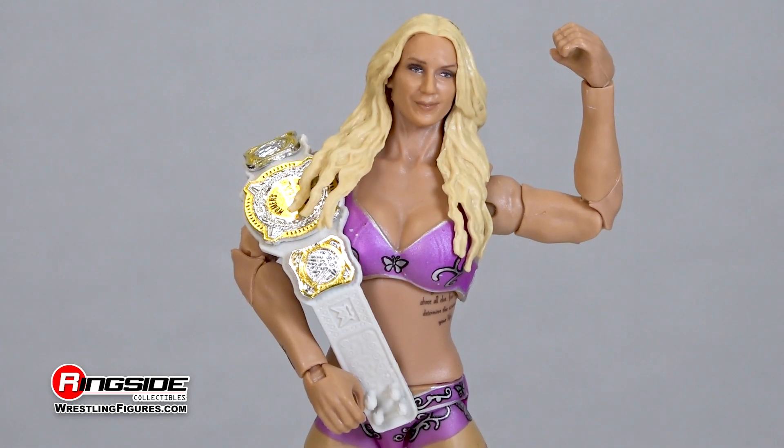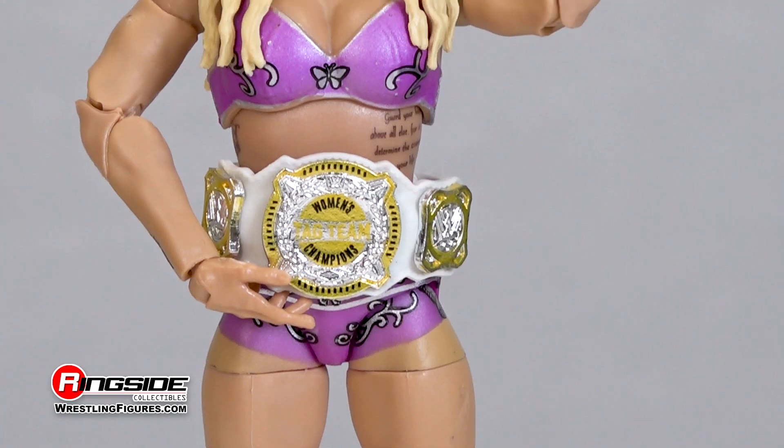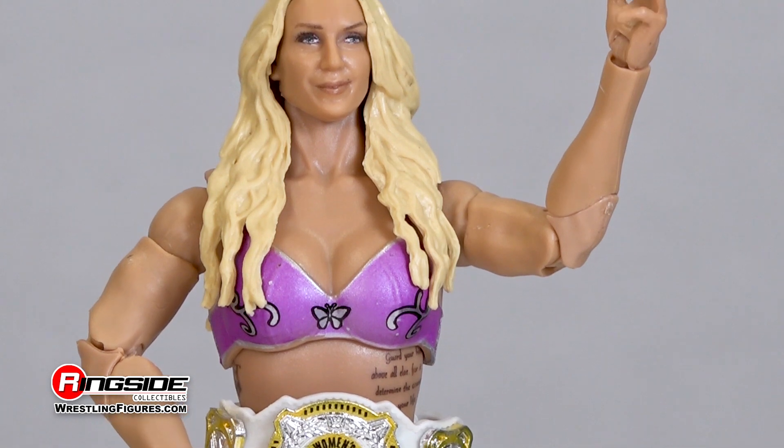This Elite 92 Charlotte Flair also comes with a number of accessories including interchangeable hands and one half of the WWE Women's Tag Team Championships.